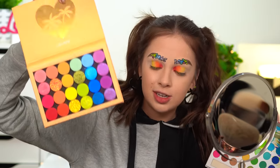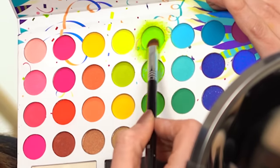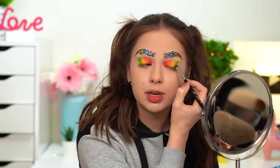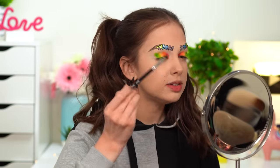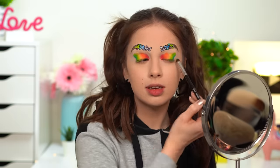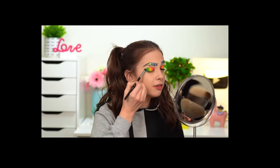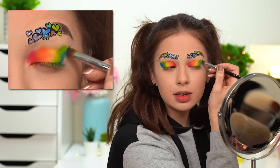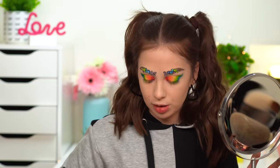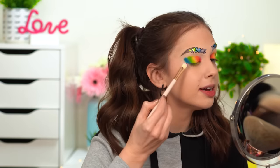I'll switch to the BH Cosmetics Take Me Back to Brazil palette because I don't really have a green I like in the ColourPop palette — the green is a little too pale. So I'm gonna take a mixture of the two. I hate it. Moving on to something like turquoise — oh my god, this is so pigmented. Now we have blue, then purple. This is so beautiful. This is just a very rough draft — I'm placing the colors and after I'll start perfecting.